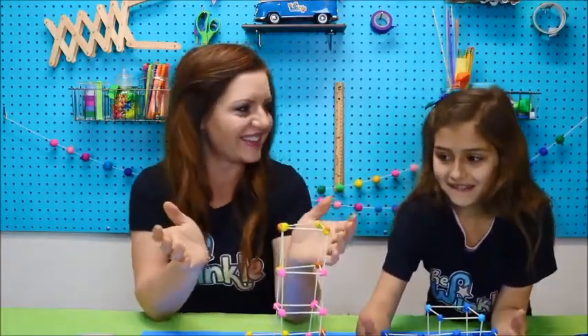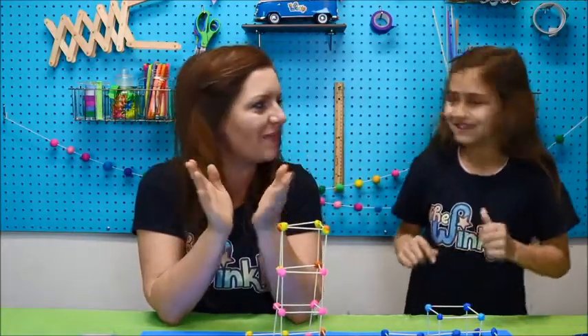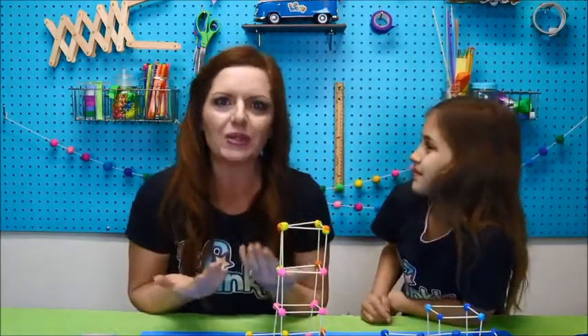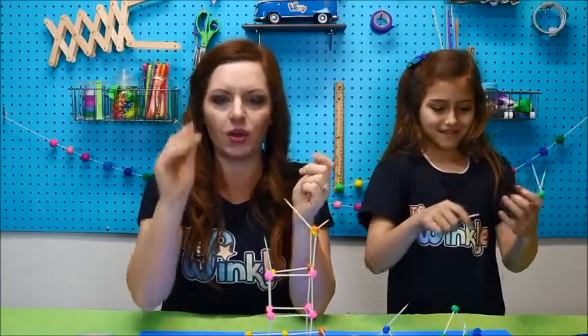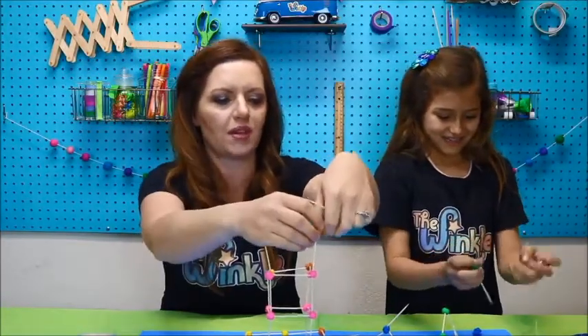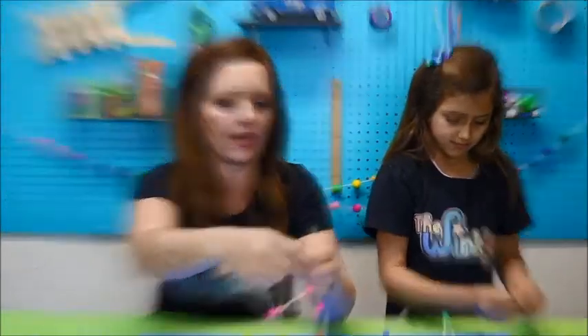These are awesome buildings, right? Take a picture first or show somebody so that you have proof that you made your building. Then we're going to take it apart and build our last building. You can just keep all your balls so that when we build our Eiffel Tower, you don't have to make new balls every time.